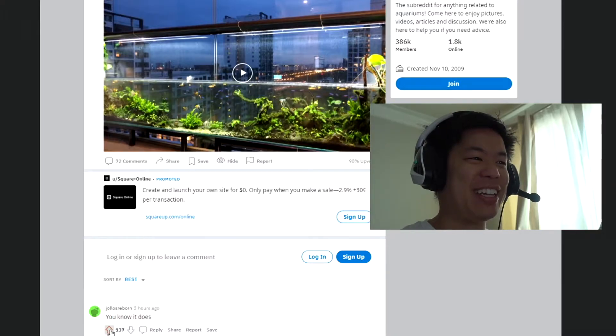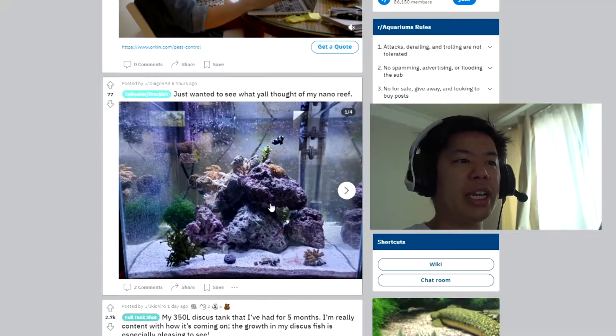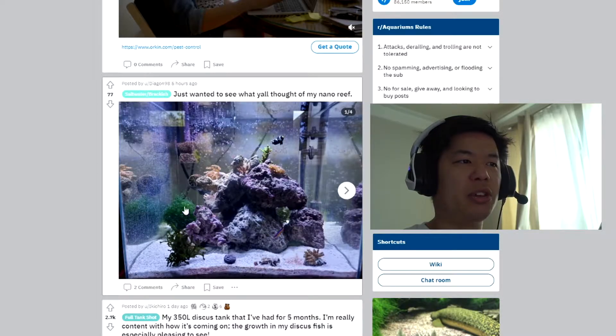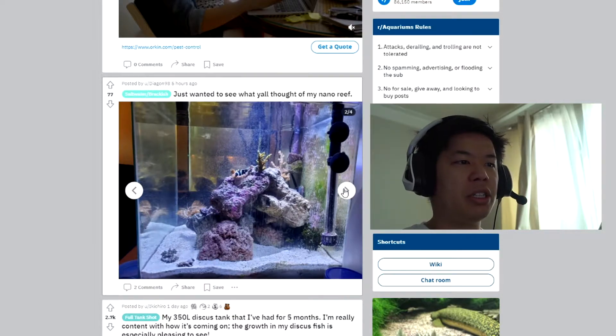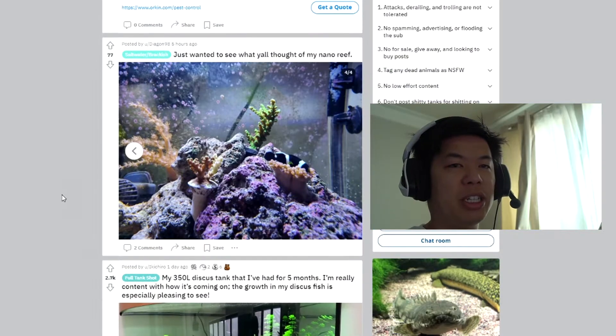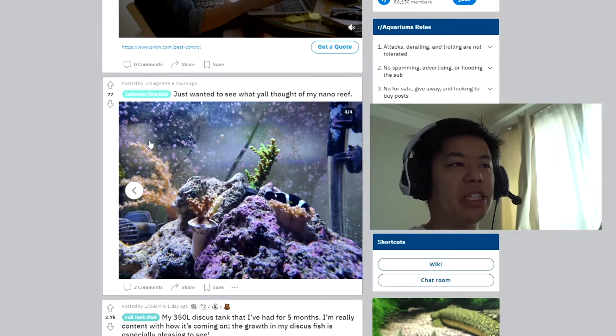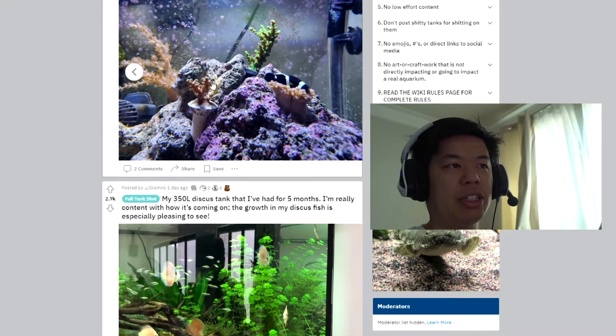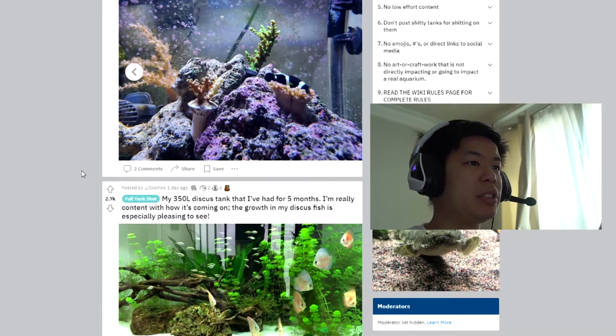It looks good — of course it does. 'Just wanted to see y'all's thoughts on my nano reef.' This actually looks very similar to my first nano reef, which was a 25-gallon cube. Pretty much stacked the same way — some macro algae, some little frags, a little Nemo up in there. That looks pretty good. Jumping into SPS already — that's some skills. I tried one or two back in the day; they kept bleaching. There's one over here that's bleached. Hey, it happens.